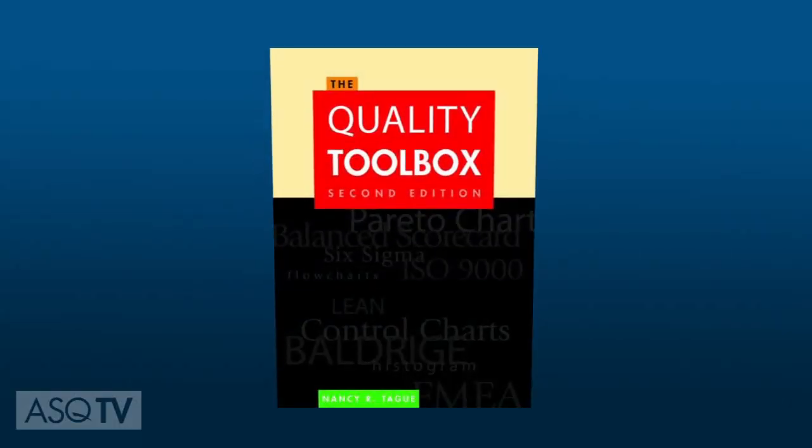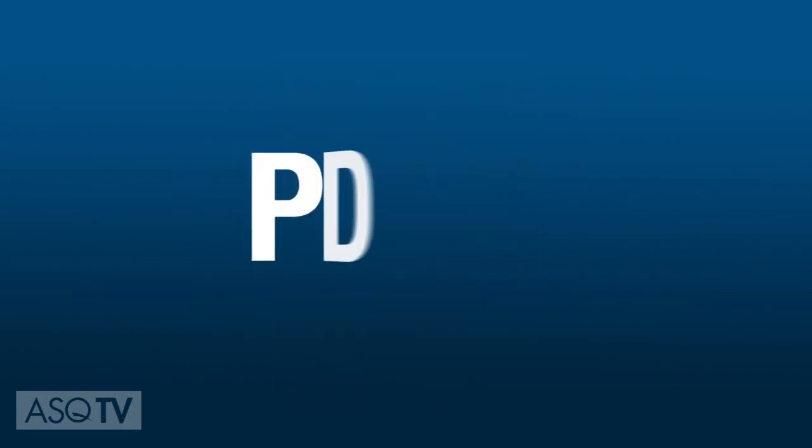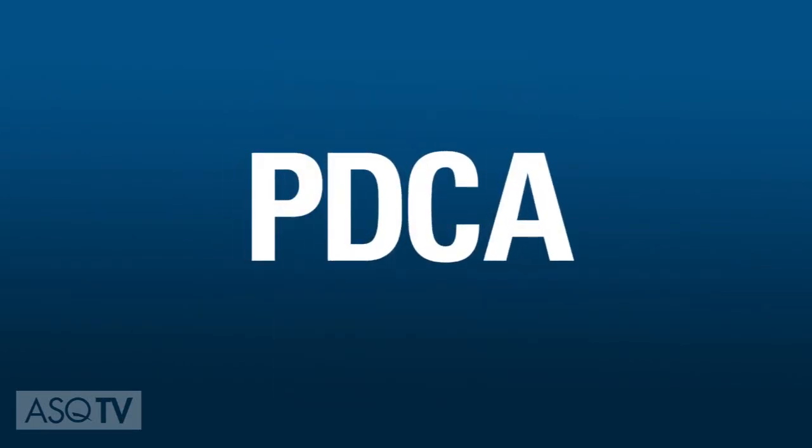Nancy R. Tagg's book, The Quality Toolbox, describes PDCA as a four-step model for carrying out change.